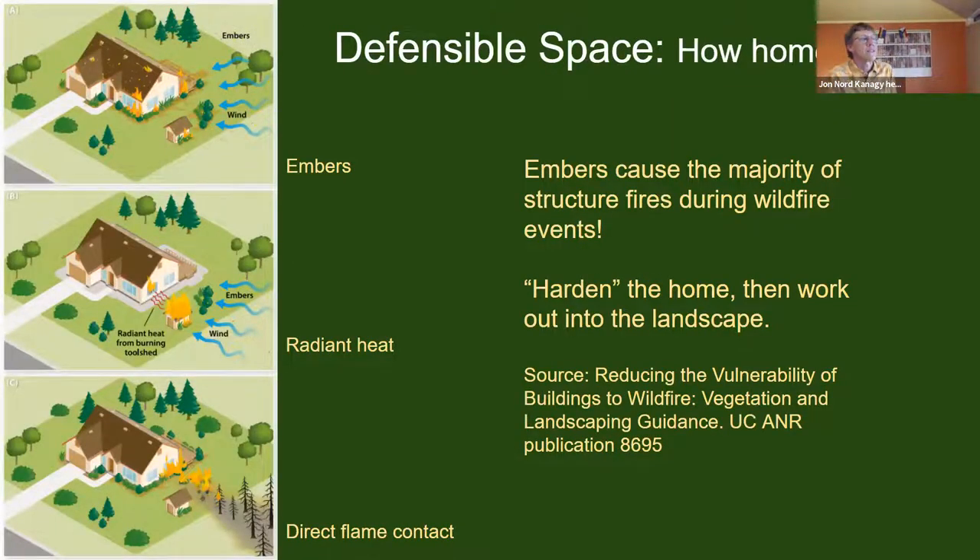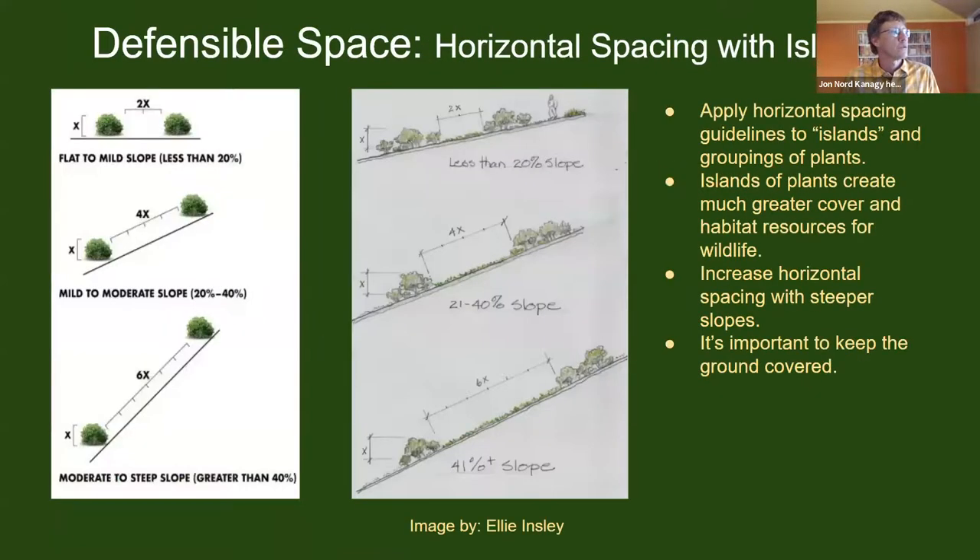You've seen this kind of diagram before — we've come to understand that the great majority of structure fires during wildfire events come from embers floating in from the fire front. Using that information helps us design and think about the maintenance and creation of a home landscape for improved safety.